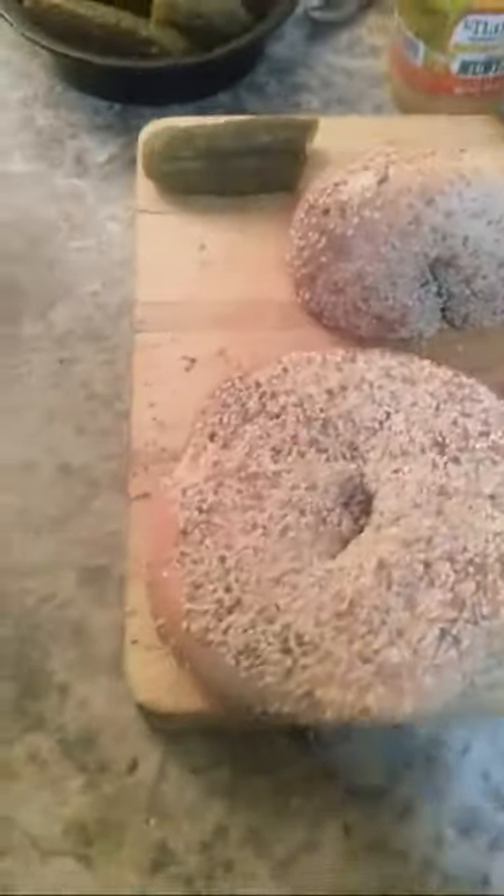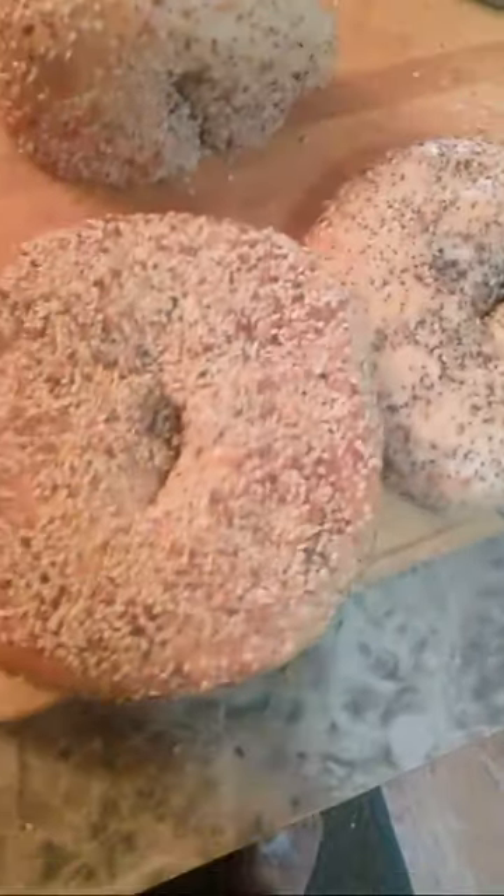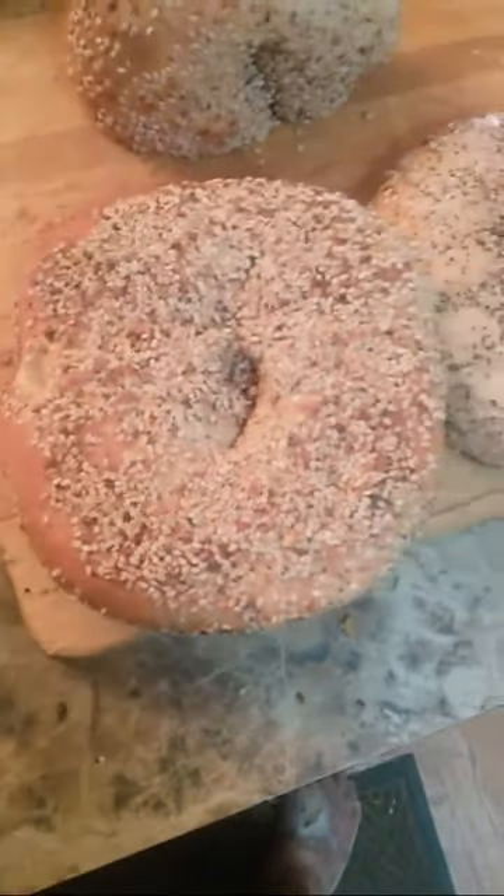I'm going to have the bagels and the Jewish delicatessen pickles with the ham and the provolone, with the imported crushed olive as a prema — as a primer — before having bagels with cream cheese.